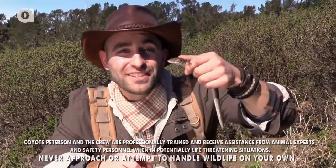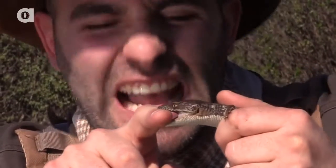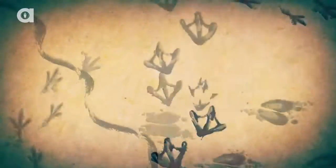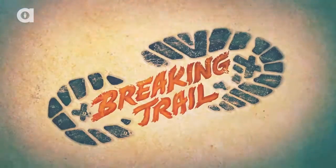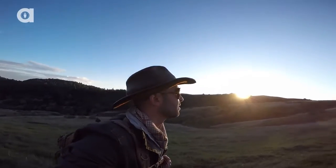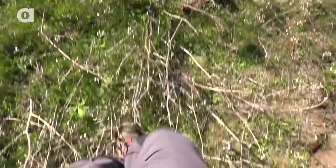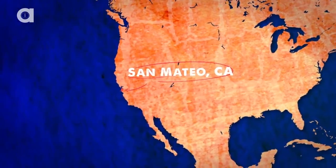I'm Coyote Peterson, and this is the Southern Alligator Lizard — they're called alligator lizards for a reason. The Pacific Coast is an incredible environment to explore, and on this adventure, the crew and I were in the Santa Cruz Mountains hoping to experience some of its biological diversity.